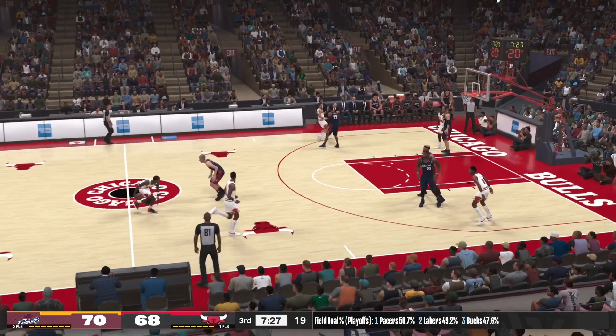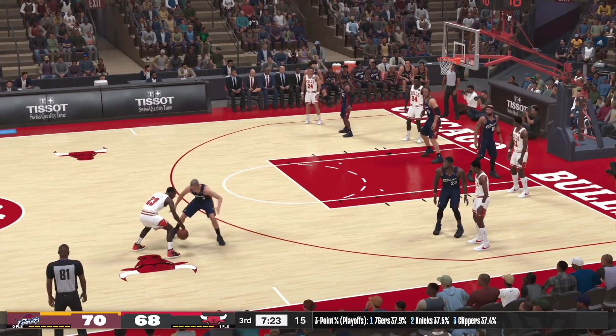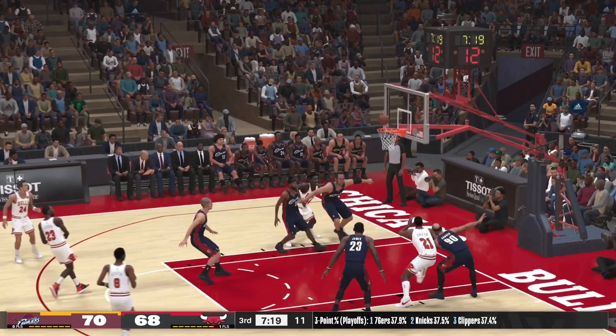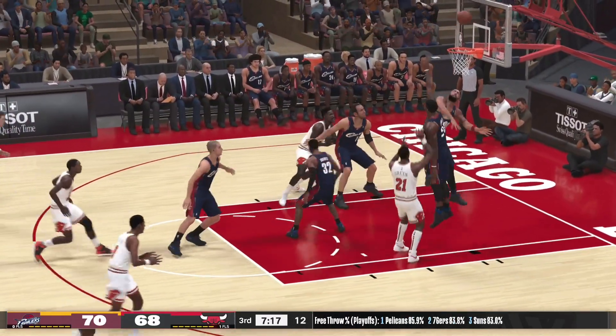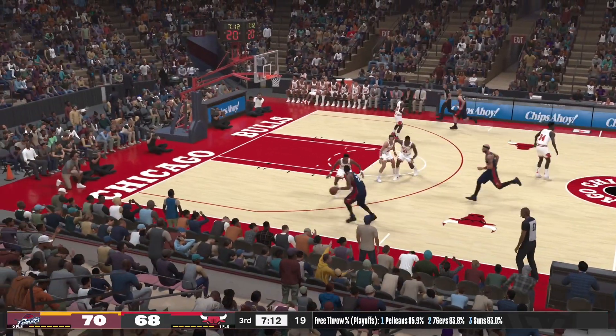Now here's Jordan, he's got 31. Here's Green — the Cavaliers pull it in. 13 points was their biggest lead in the game.